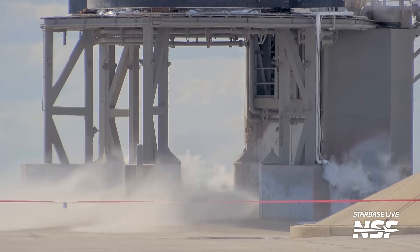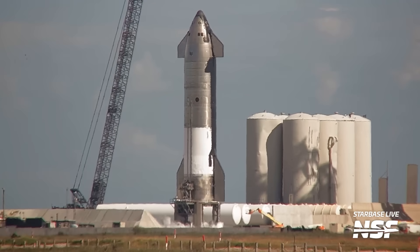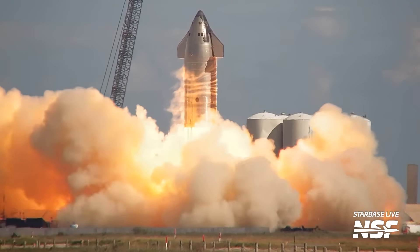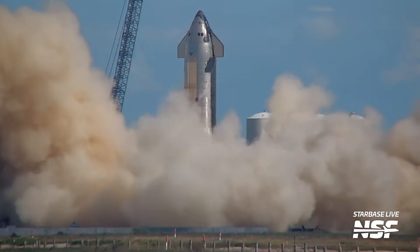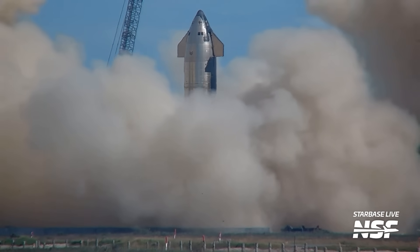SpaceX is now deep into testing of the pair of Starship vehicles set to fly on the third flight of the world's most powerful rocket. Ship 28 was rolled out to the launch site back on December 14th and has since completed engine testing, including a Spin Prime test on December 16th followed by a six-engine static fire test on December 20th. SpaceX tested the engines on the next ship in just six days from rollout to final static fire — a record for the company.